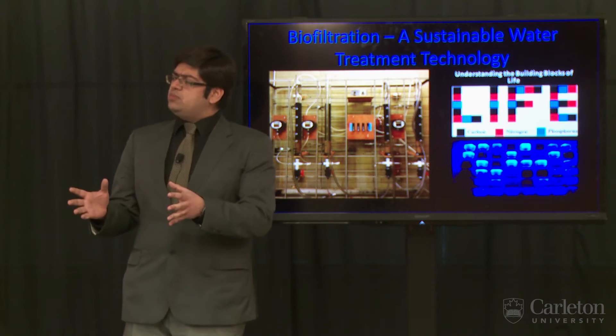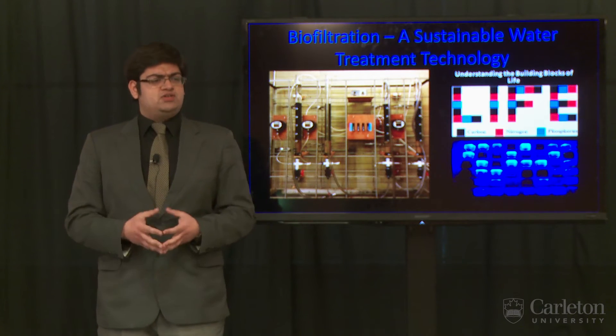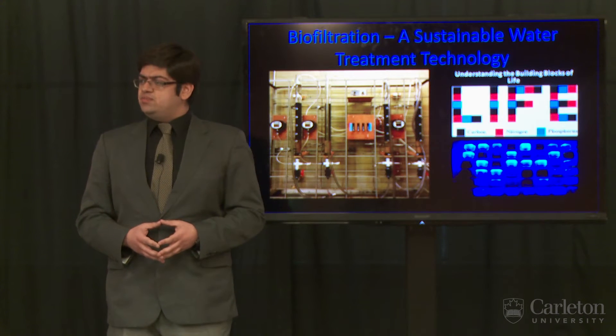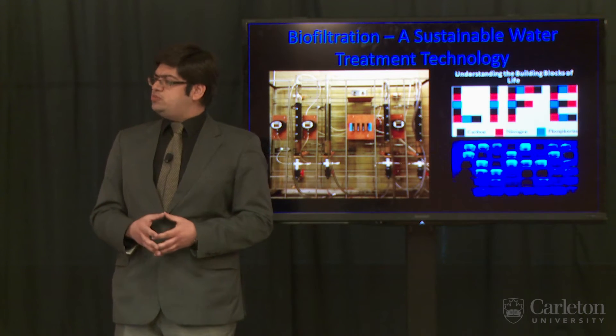Now picture a community that may not be as fortunate as us, where the term 'boiled water advisory' holds no meaning because boiling water is a way of life. They don't have access to these landfills. As such, biofiltration provides a sustainable and economic option of treating water.